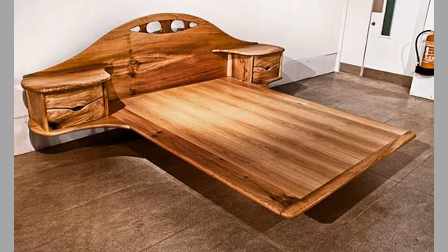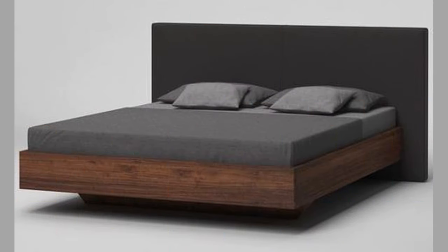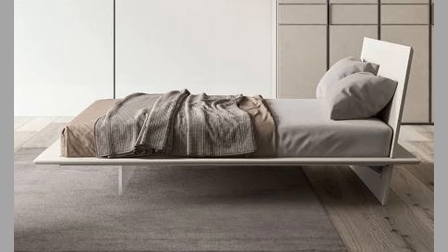Floating beds are a modern marvel of engineering and design, but their history dates back centuries. The concept of a bed that appears to float in mid-air has been around for centuries, and it has been used in various cultures and periods throughout history. From ancient Egypt to modern-day Japan, floating beds have been a symbol of luxury, innovation, and style.